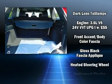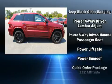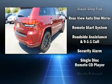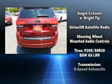Safety equipment has been integrated throughout, including dual front impact airbags, front and side impact airbags, traction control, anti-whiplash front head restraints, an emergency communication system, and four-wheel disc brakes with ABS.